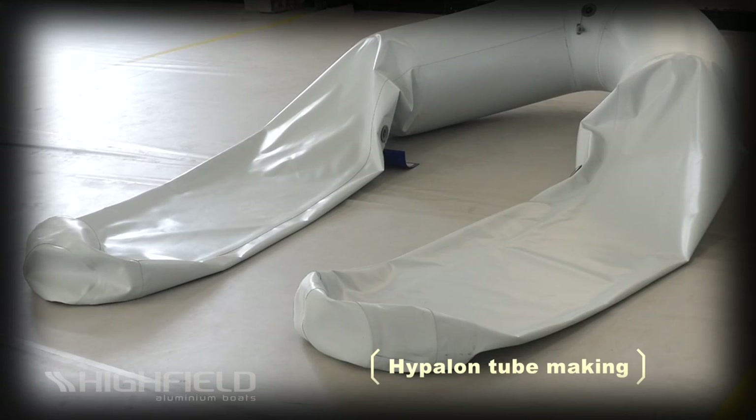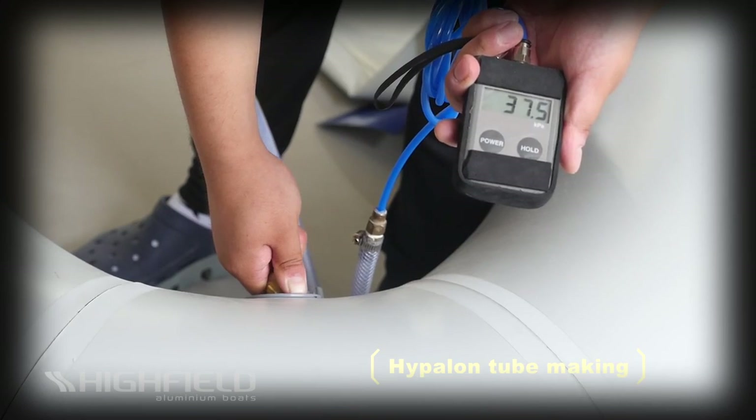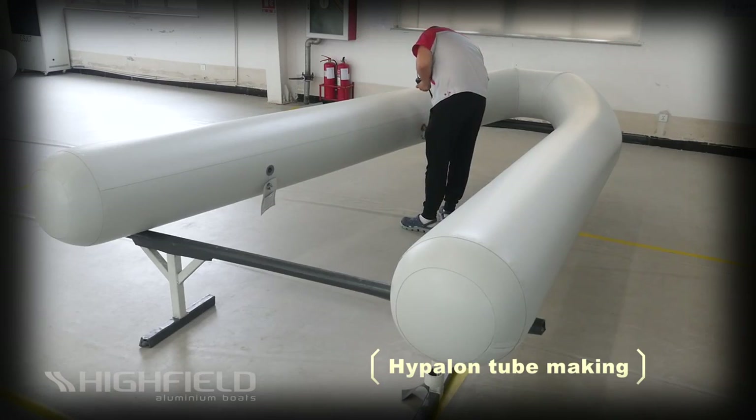Tube air tightness is controlled according to ISO standards as a minimum. They are over-pressure tested over a long period and the individual chambers are separately tested as well.